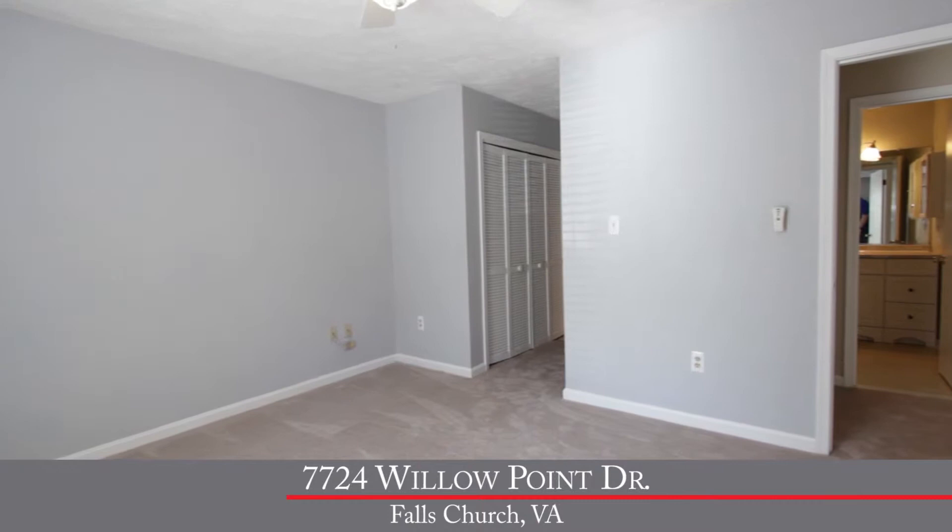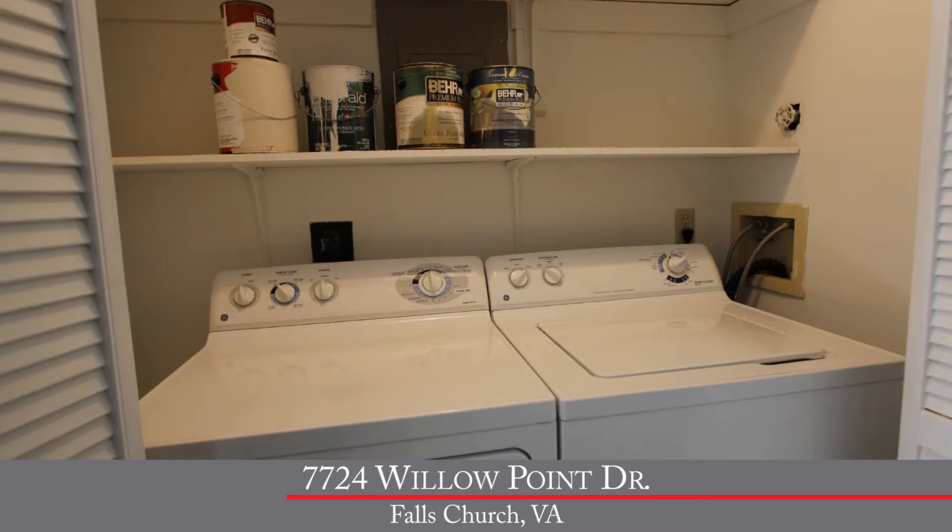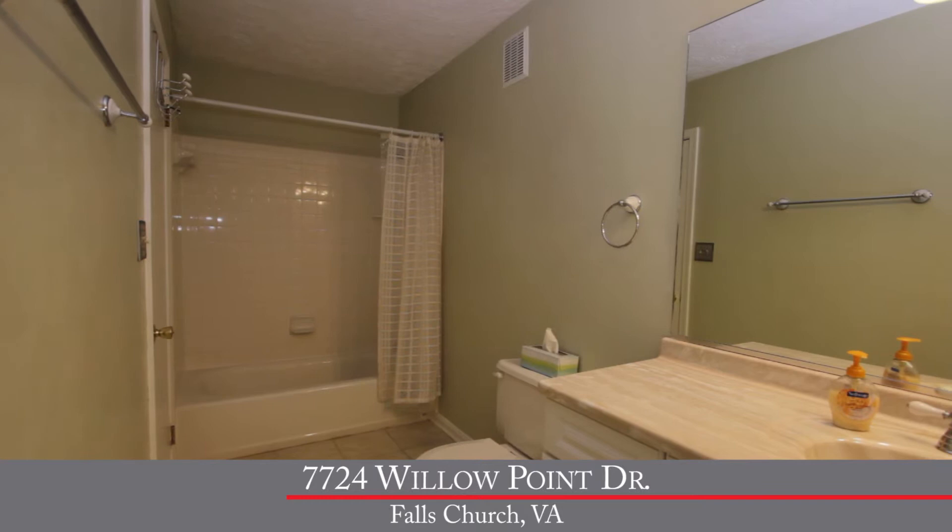To the rear of the condo, you've got a large spacious bedroom with the same great neutral paint and carpet, plus a ceiling fan with light. The master bedroom also features a huge walk-in closet with custom organization. The full-size washer and dryer are also located near the master bedroom.